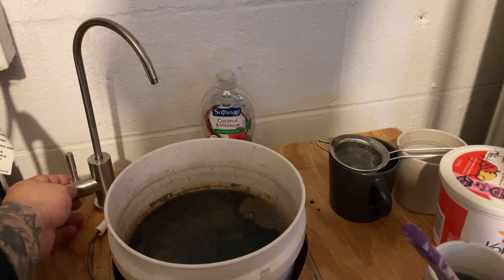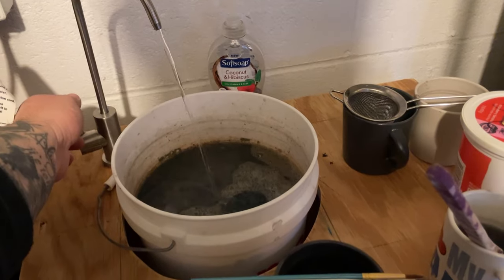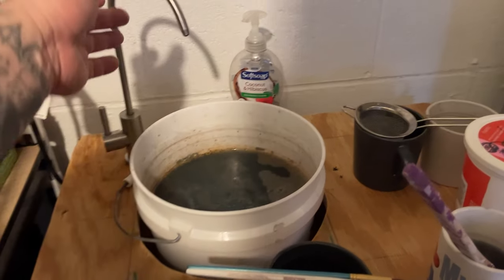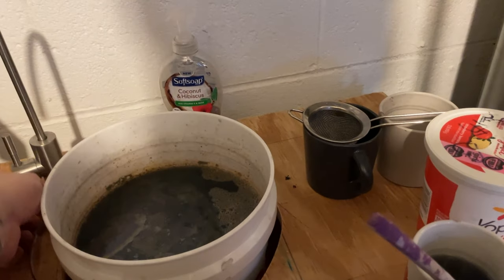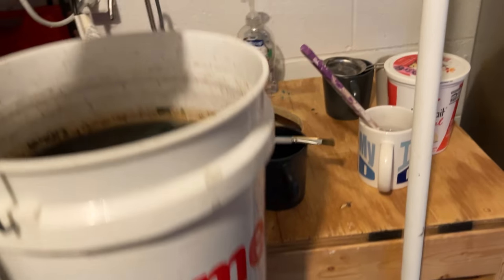Things to consider with brush painting include water accessibility. Down here we don't have access to running water, so we utilize jugs of water and what I call a slop bucket — just a two-gallon bucket we dump waste into. When it gets full enough we take it upstairs and dispose of it.